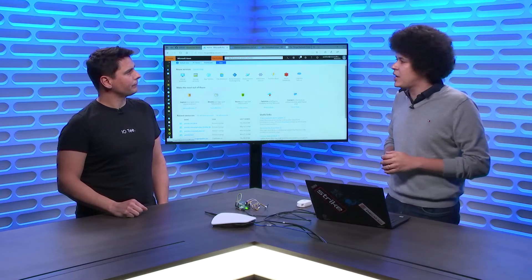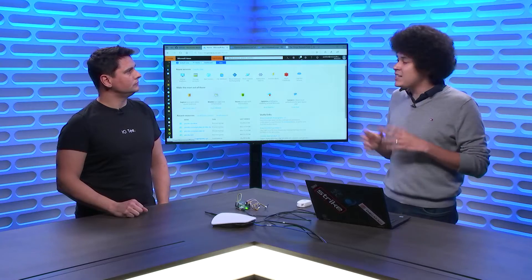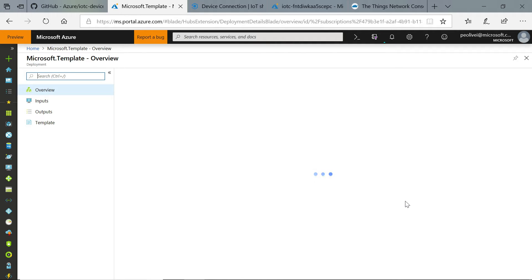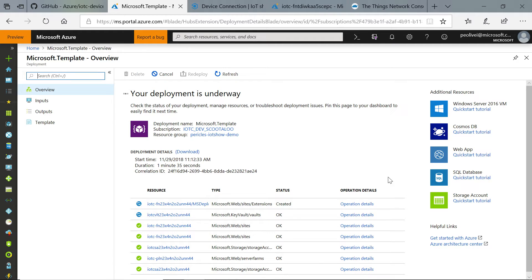We have a big section in the repository on how to customize the template and how to get an estimate of the costs — that's always important. So it's being deployed. It's deploying a couple of things under the hood. First, it's deploying a Key Vault, to make sure we keep the device connection key you give us safe. Only this Azure function will have access to this key, so it's completely protected and transparent. You don't need to worry about where it's stored or managed.